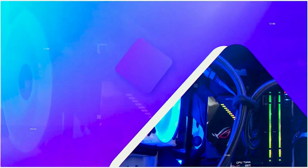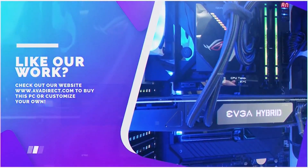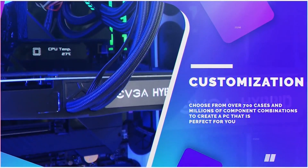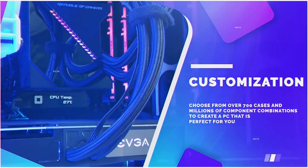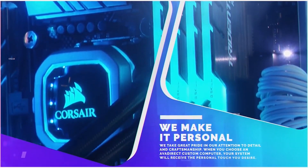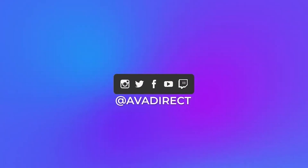See you next time. If you liked the PC in this video, be sure to contact our sales team at sales@avadirect.com, or head over to our website via the link in the description. You can choose from many pre-built options — gaming or workstation — or use our configurator to build the PC of your dreams. Click that thumbs up, subscribe, and follow our social media channels at avadirect.com.